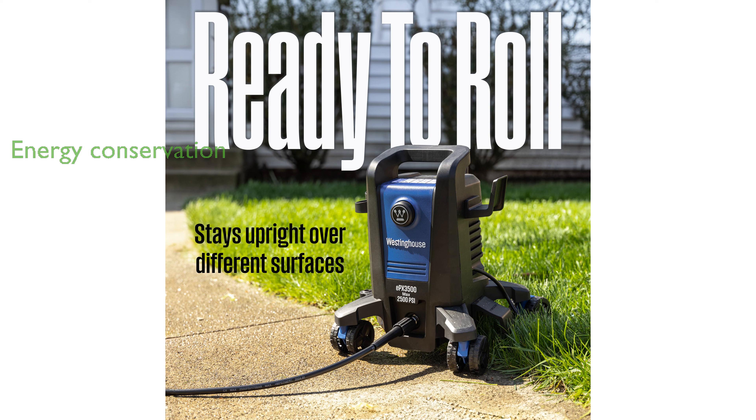This conserves energy and prolongs the pump and motor life. The Westinghouse EPX 3500 is backed by a three-year limited service, labor, and parts coverage, along with nationwide customer service and support.